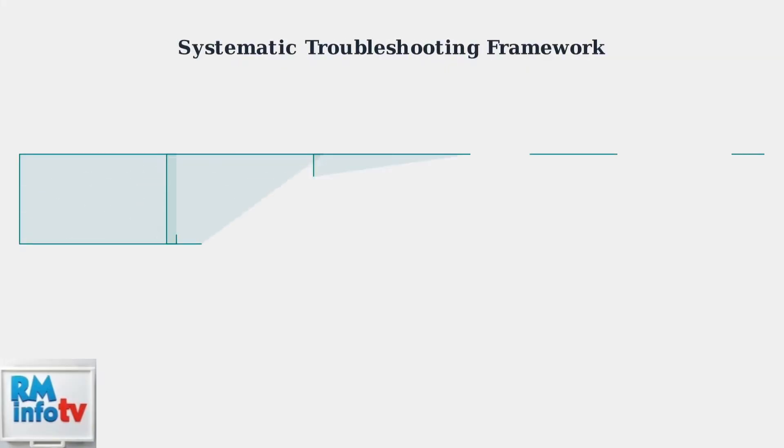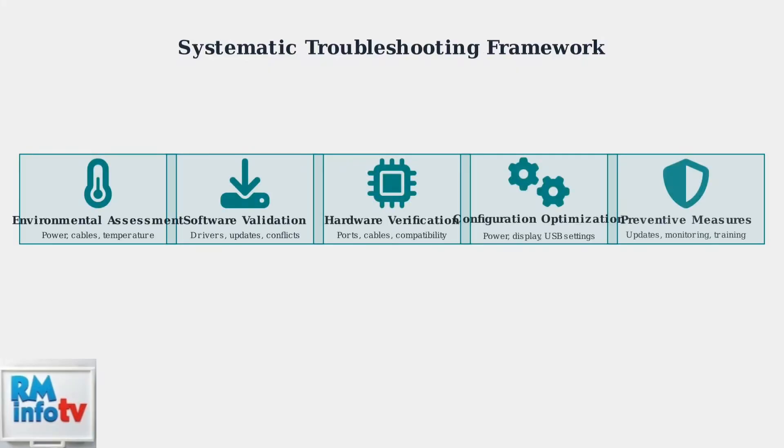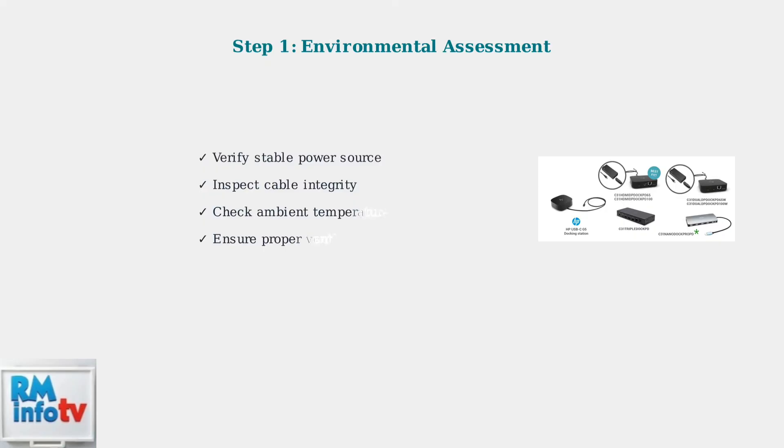Effective HP G5 Docking Station troubleshooting requires a systematic five-step approach, where each step builds upon the previous one to ensure comprehensive problem resolution. First, assess the environment: check your power source stability, inspect cable integrity for damage or wear, and ensure the ambient temperature is within operating limits. These basic factors cause many connectivity issues.